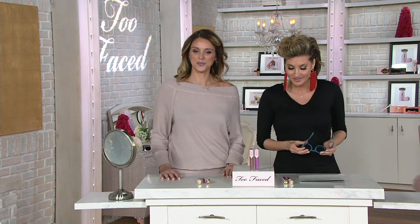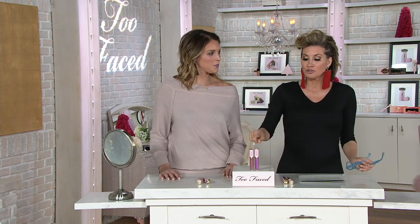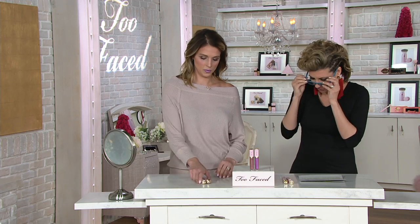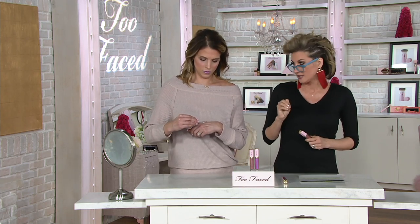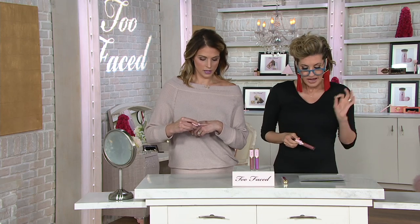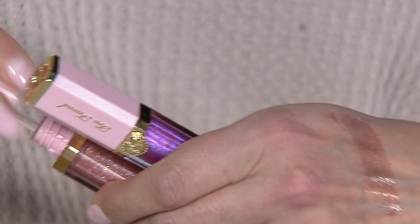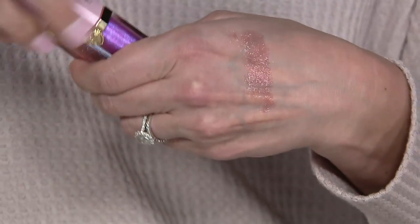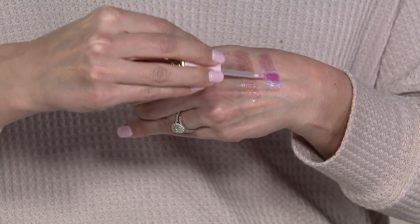You're getting two of these. You're not choosing the colors that we're going to quickly swab on our hand. These are from the Pretty Rich collection within the brand. That is right. High shine. Super high shine. Each one of these would normally be $21 bucks, so it's a $42 value for something that you're getting two of for a little more than the price of one.